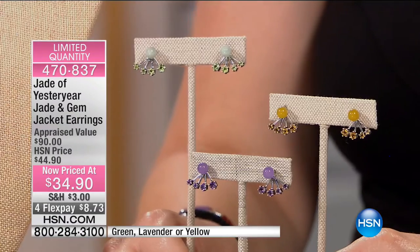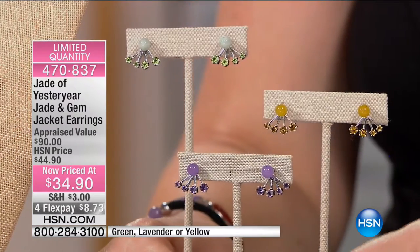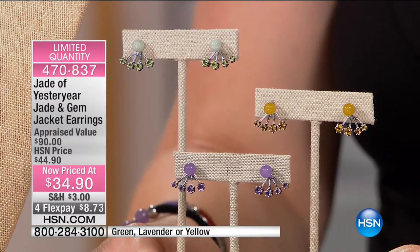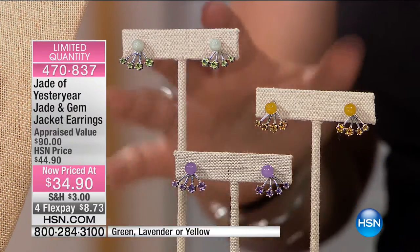We're moving into the jade and gem jacket earrings. This is $34.90. I'm going to say it — silly prices — because when you look at genuine gemstones combined with your jade eye, this is spectacular. And you get two of them.